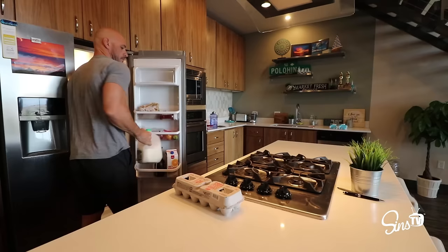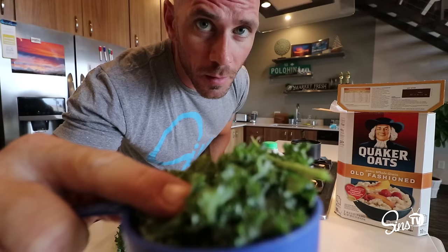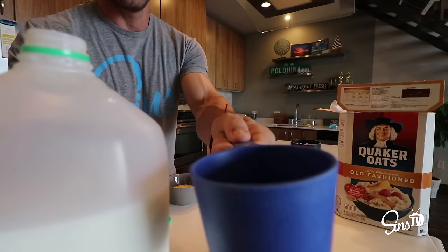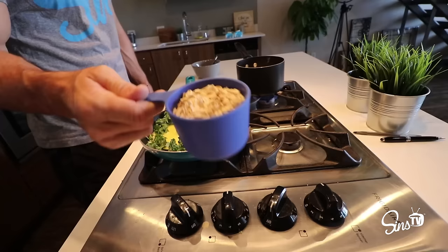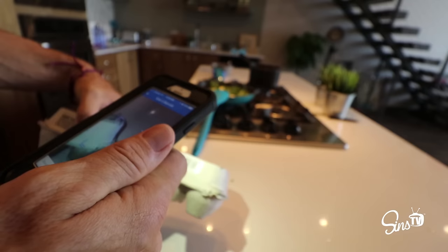Breakfast time. One cup of kale — you can use spinach too, I know a lot of people don't like kale. Six eggs: four whites, two whole eggs. One cup of milk. One cup of oatmeal. Don't forget to record it in the app.